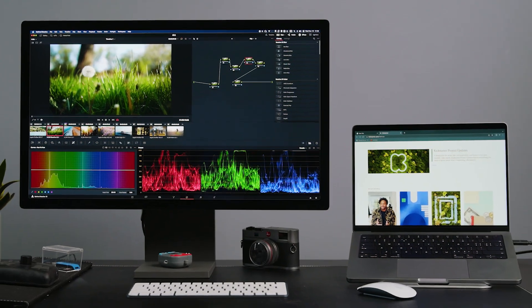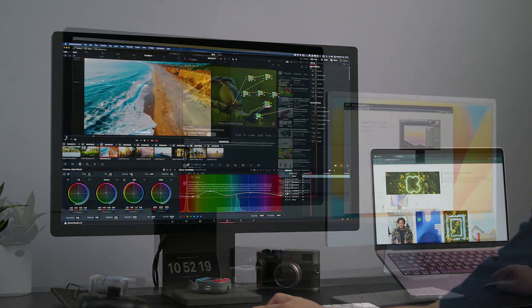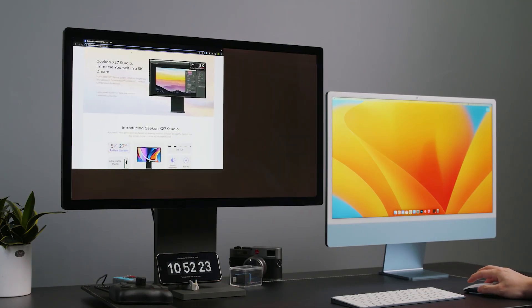If you're a Mac OS user or heavily embedded in the Apple ecosystem — if Apple still made its own monitors — you would like this.